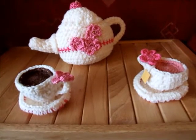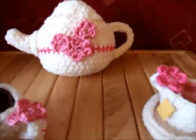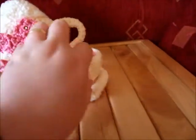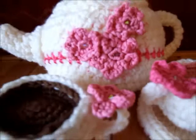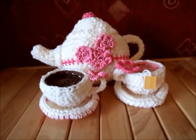Hi guys! I'm just going to show you what I've been working on lately. Here I just have a crochet teapot, a black tea and a herbal tea just with this little tag hanging out there. This is actually a commission piece for our local tea shop.